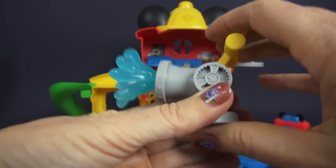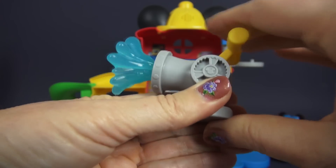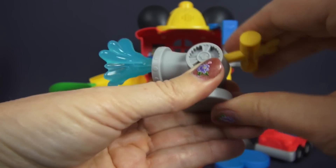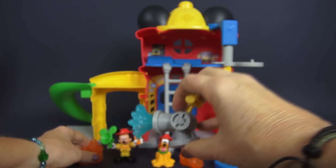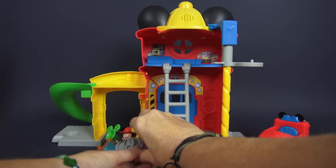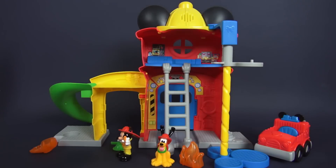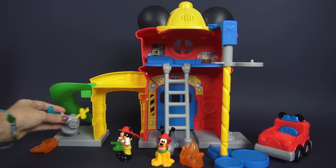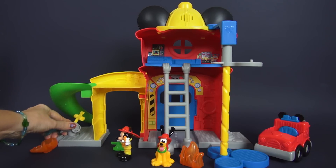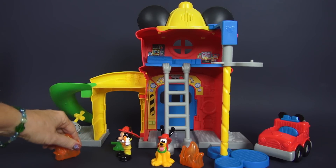But look, we're not done because it goes like this — Mickey and Pluto can pump the water to put out that fire. Here you come, little fire. Look at this, we're going to get you. Now this water cannon goes right here at the fire station until it's needed to put out a fire.